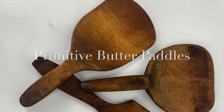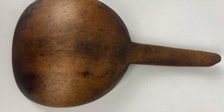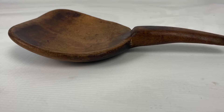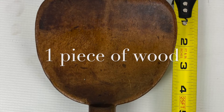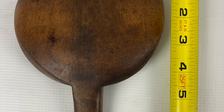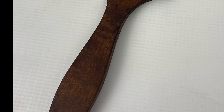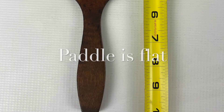The next thing we have are three primitive butter paddles, and let me tell you their wood is gorgeous — their patina, their luster, hand carved. I'm confident that they are primitive pieces and you can just see their natural beauty. I did use some hemp oil on them and boy did that help bring up some really pretty grains of wood.